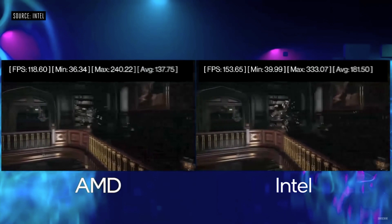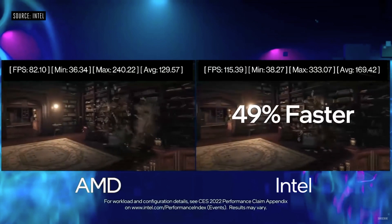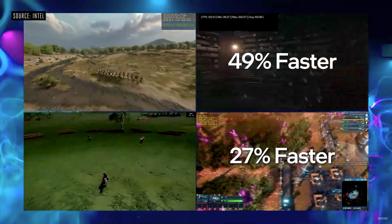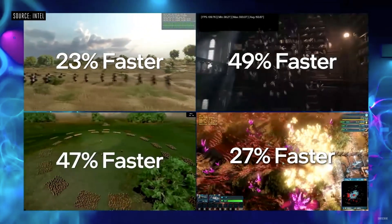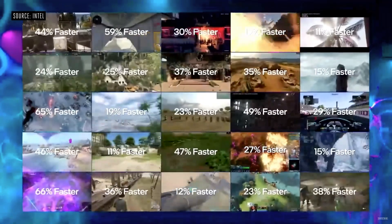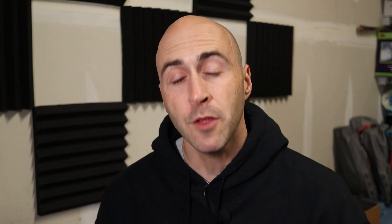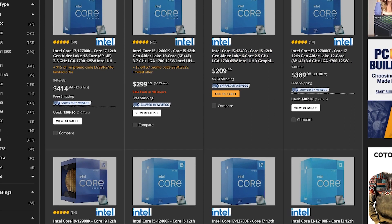The 12th gen mobile H-series CPU lineup is made for enthusiasts, and the 12th gen mobile U-series laptops are going to be thin-and-lights or tablets. The H-series is interesting because it has the hybrid architecture just like the desktop 12th gen Intel processors. They'll have up to six performance cores and eight efficiency cores, and can reach five gigahertz — just like AMD. Intel also introduced their 65-watt and 35-watt 12th gen desktop processors, which are available right now on Newegg.